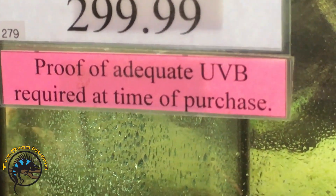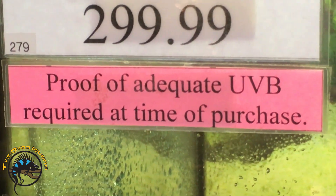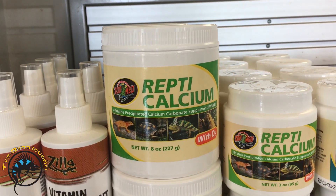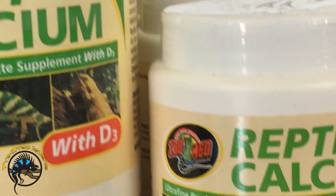We will not send a diurnal animal home without proper UVB lighting — that is why you see these pink tags on a lot of our tanks. Diurnal animals typically need the calcium dust with D3, as D3 further helps them use their calcium.